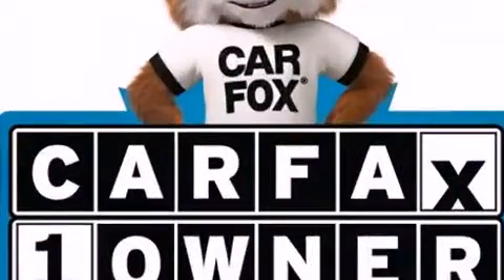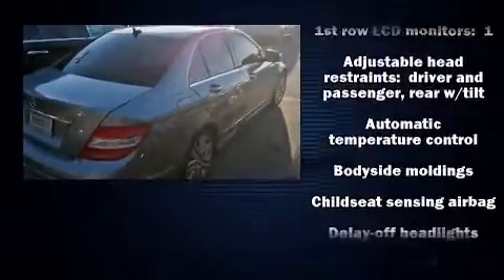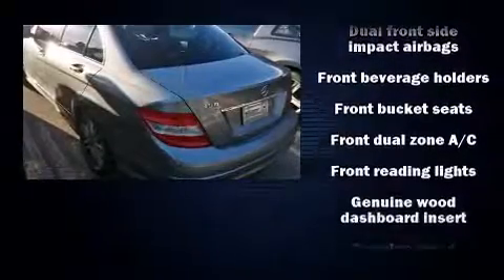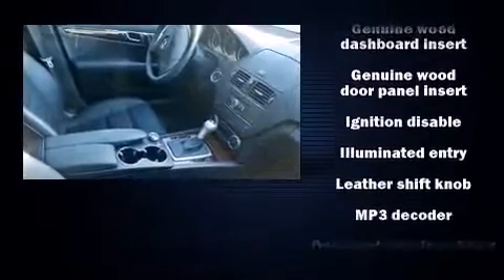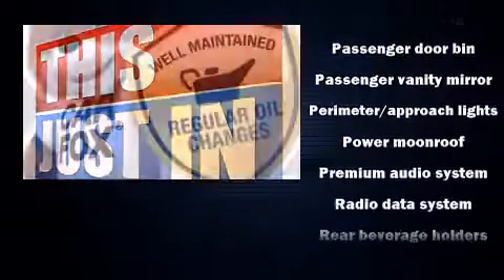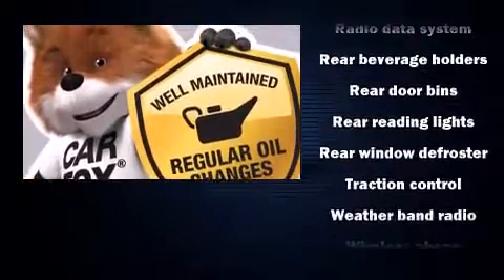Passengers are protected by various safety and security features including head curtain airbags, traction control, brake assist, anti-whiplash front head restraints, a panic alarm, and four-wheel disc brakes with ABS. This car was designed with safety in mind, allowing you to drive with even greater assurance. It also arrives with a Carfax history report.